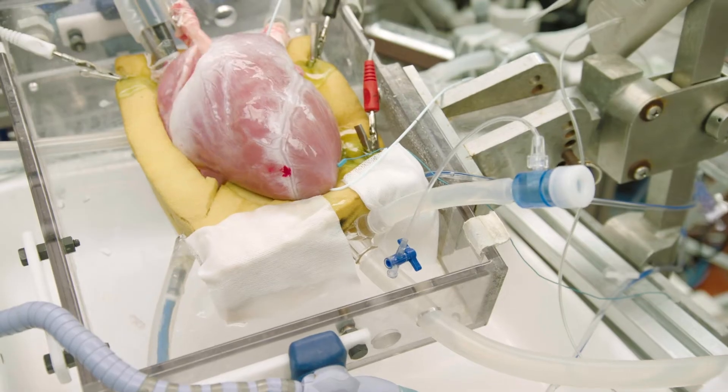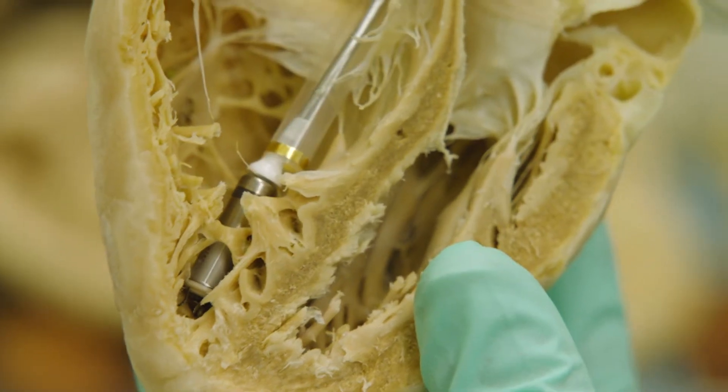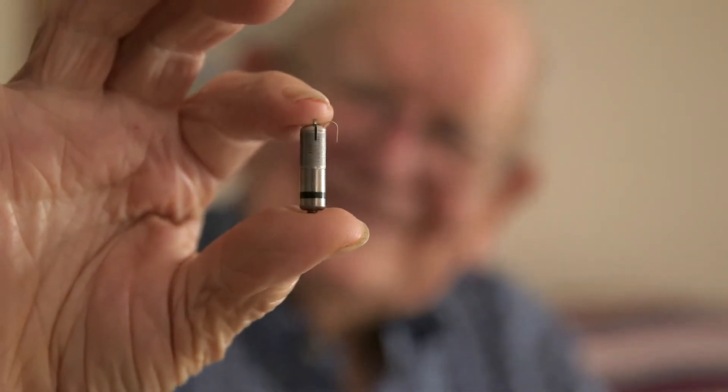It is one-tenth the size of a traditional device. It has complications that are less than half of what you traditionally see in devices on the market. The patients — they can't see it, they can't feel it, they don't even know it's there.